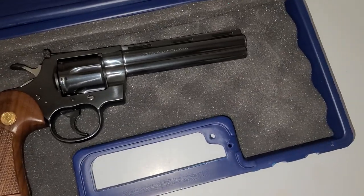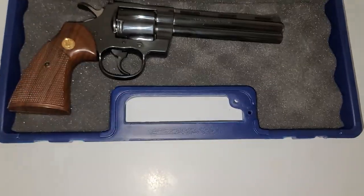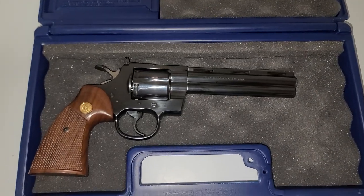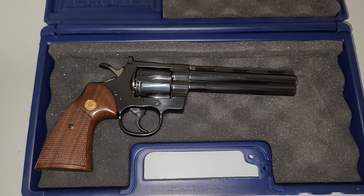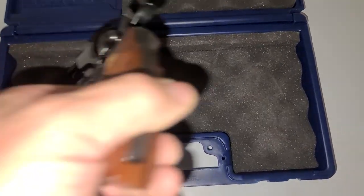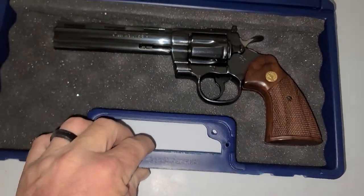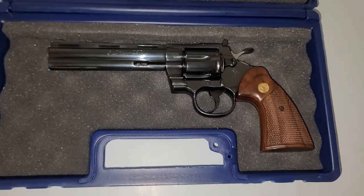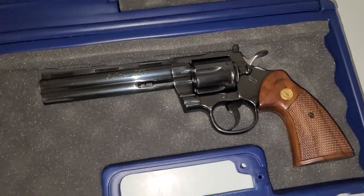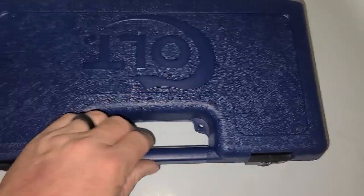It didn't come in a box, so I bought this Colt box online and paid out the nose for it. I was bidding on a Python box — one of the old wood boxes — but it went for over $400 just for the box. I thought man, I don't know, but now I kind of regret not buying it. That sucked. But anyway, that's this one — let me show you its brother.